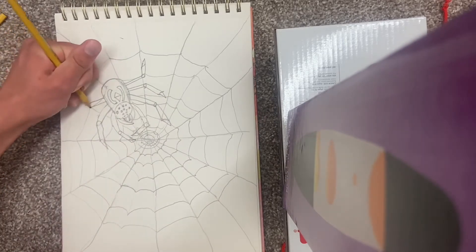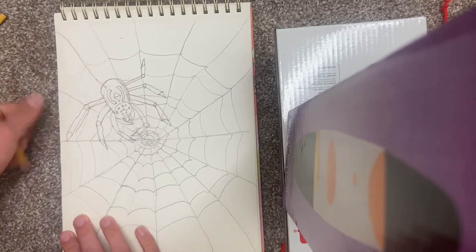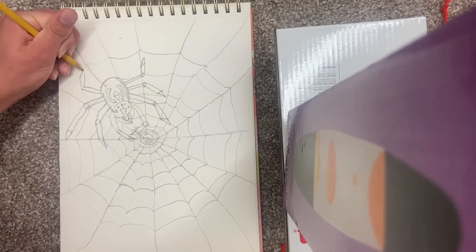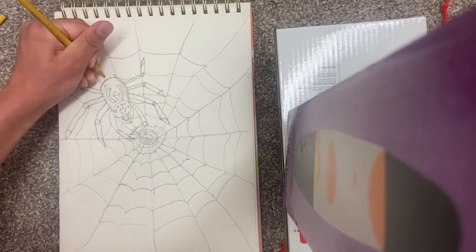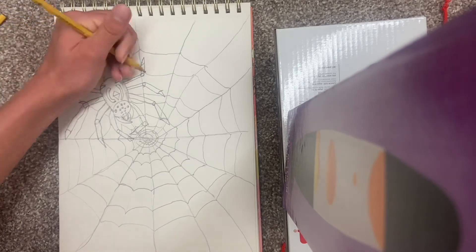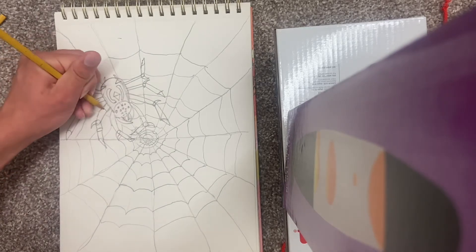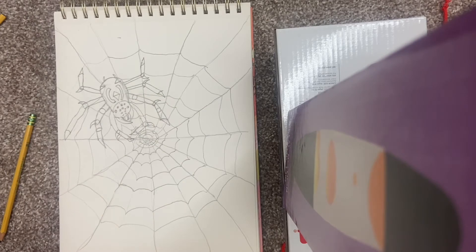Inktober has been interesting because it has produced two of my probably top three favorite drawings I've ever done, but has also produced a few like this where I'm just kind of like, meh, it's okay but it could be better. I do end up thinking it looks good, but I feel like if I'd spent longer it could have looked better.